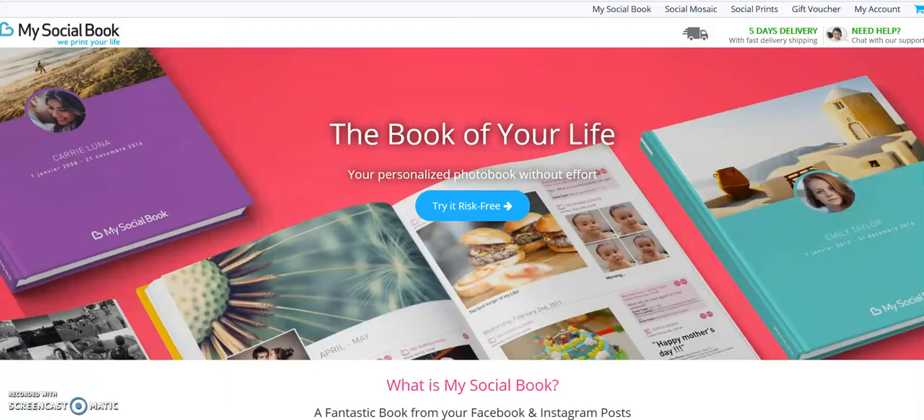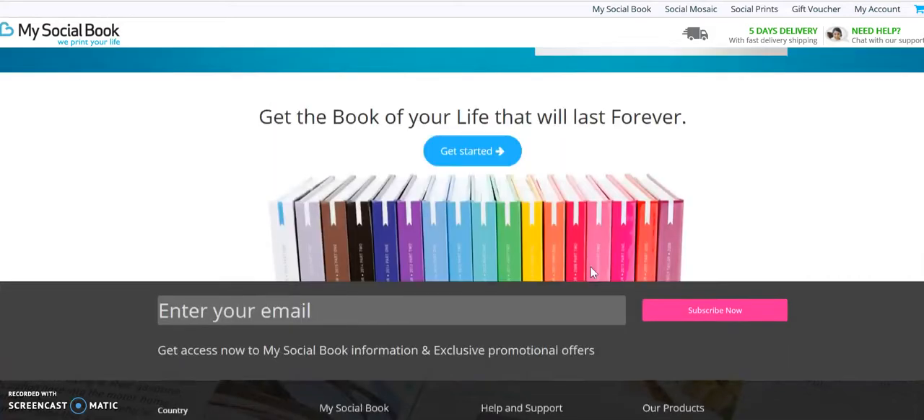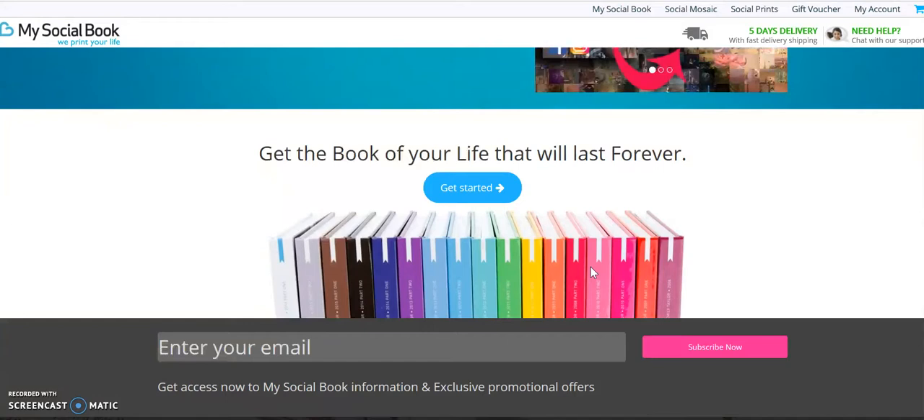It's called MySocialBook and all you have to do is go to this page and click the link below — it will take you right to the MySocialBook page. They start at about sixteen dollars and go up from there depending on how much information you want. You can actually go back to 2008, and any year between 2008 and 2018 you can pull up and see what you've done on Facebook. You can have this book printed and it will be a great addition to your library, so whenever your kids or grandkids say 'how did people really think back in 2018,' you can just pull out this book and show them exactly how things were.